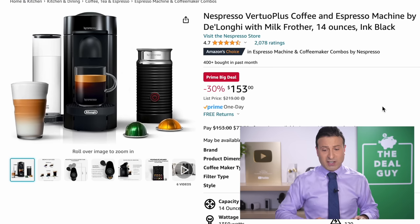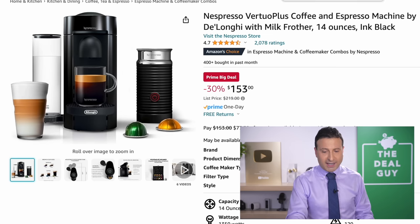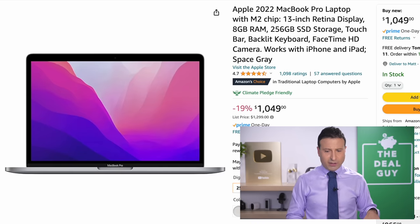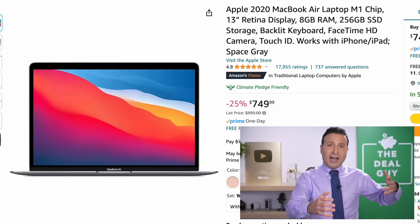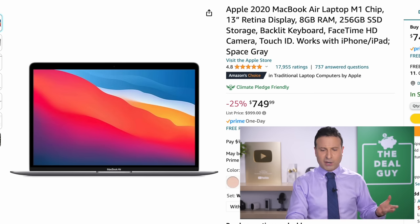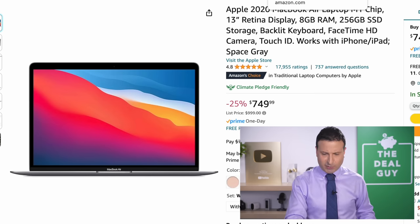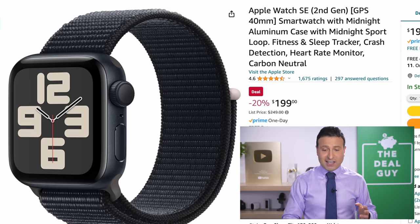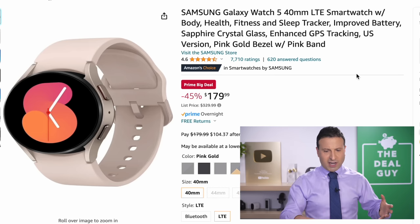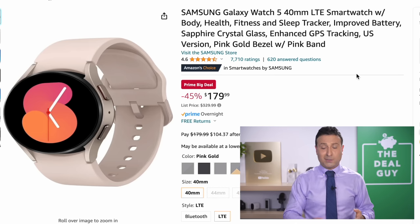The Nespresso Vertuo Plus right here includes the Milk Frother — my wife is a hardcore Nespresso fan. The Apple 2022 MacBook Pro is definitely one of the best prices I have seen at 19% off. If you are willing to accept an earlier model year, the Apple 2022 MacBook Air at $749 — I believe we saw it at the same price for Prime Day and I expect it back at this price for Black Friday. If you were to go onto Apple's retail website right now, you would not find these prices.